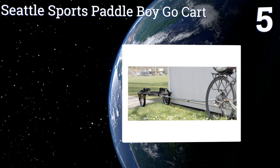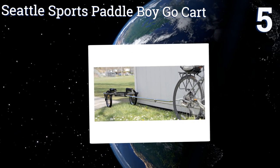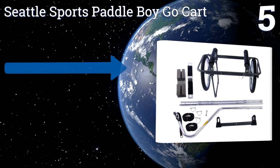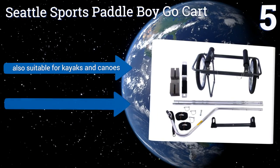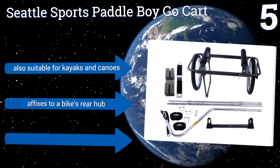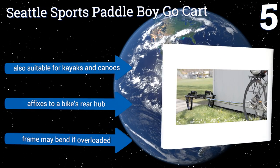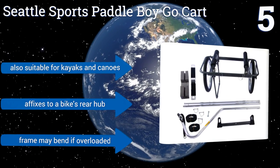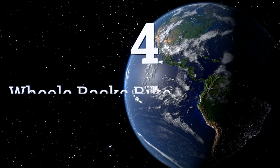At number five, the Seattle Sports Paddle Boy Go-Kart is made with an anodized aluminum frame that's lightweight for easy towing and corrosion resistant to stand up to harsh salty conditions. It can accommodate extra large boards up to 15 feet long. It's also suitable for kayaks and canoes and affixes to a bike's rear hub, but the frame may bend if overloaded.